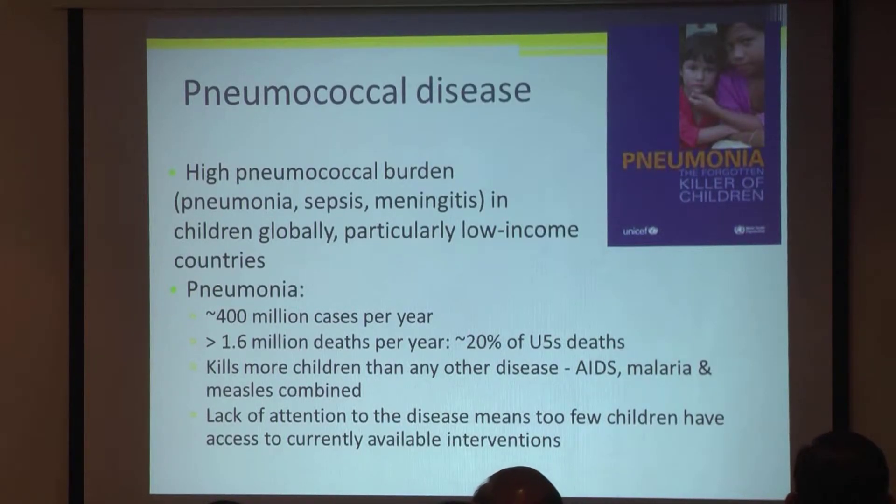However, there's been a lack of attention to the disease, and it means that too few children have access to the currently available interventions.